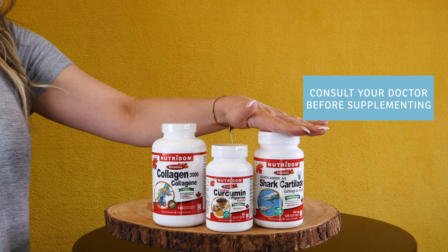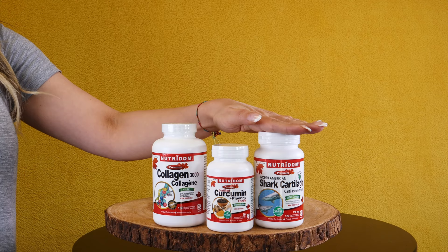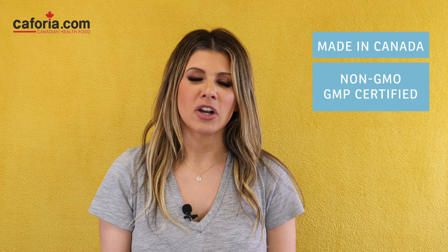We can keep inflammation at bay with Neutrodome's Joint Bundle. Always make sure to consult your doctor before taking supplements to ensure they do not interact with any medication you are taking. Neutrodome has 20 years of dedication providing quality and value around the world. This set was carefully selected by a certified holistic nutritionist to optimally support joint health and reduce discomfort. All three products are made in Canada, non-GMO, and GMP certified.